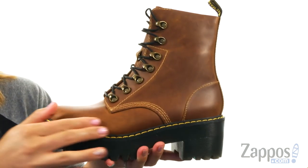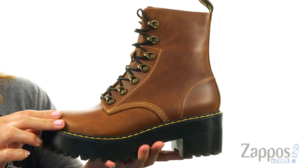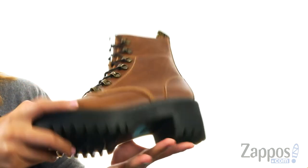There is a lightly cushioned footbed for lots of comfort. There's a chunky heel and at the bottom there's a durable air cushioned outsole.